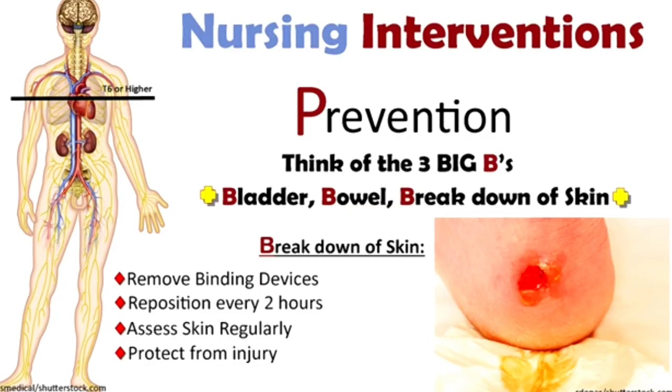For skin breakdown prevention, check for any binding devices that are irritating the skin. Thoroughly inspect the skin for any signs of breakdown or infection, as pressure injuries can lead to complications. Reposition the patient every two hours at minimum. If the patient is in a wheelchair, change position frequently. Regularly assess the skin for redness or infection and take measures to protect against pressure injuries.